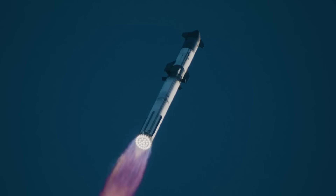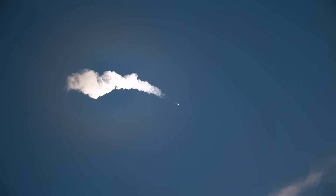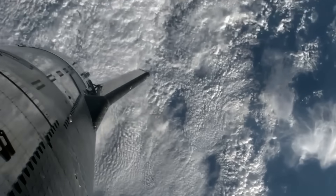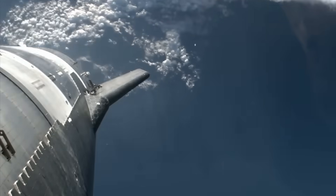SpaceX could have performed a boost burn to achieve orbit, but with so much left to figure out — including the out-of-control rolling that prevented it from performing a re-entry burn — SpaceX aimed for a suborbital launch. This prevented Starship from becoming the largest piece of space junk in the history of spaceflight.